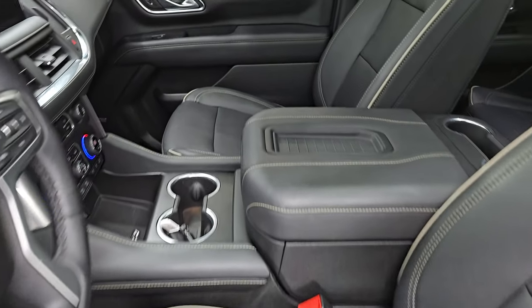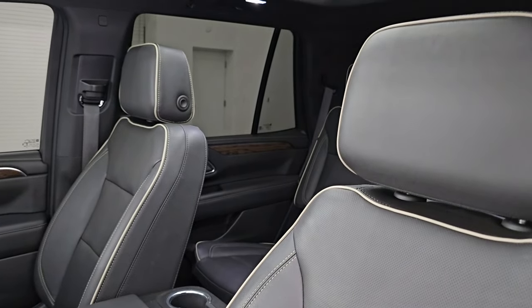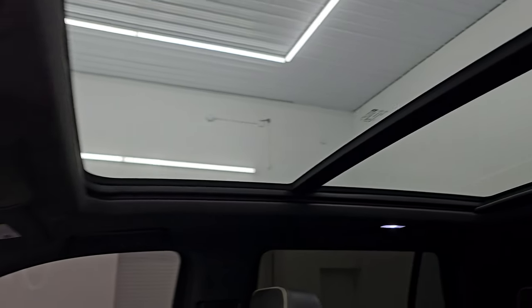Up front, you get the heated and cooled dual power black leather seats with the white piping on there. This one also has the panoramic Vista roof, second row fixed glass, and a power sunroof in front.